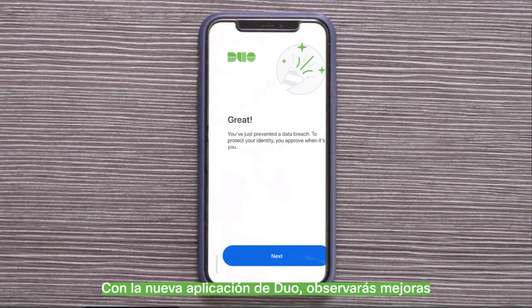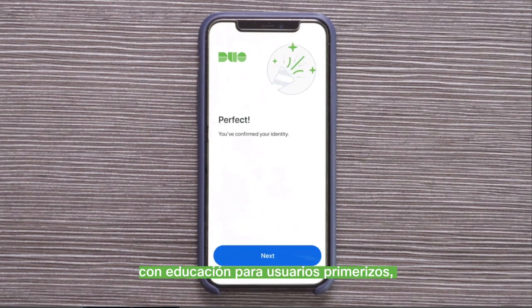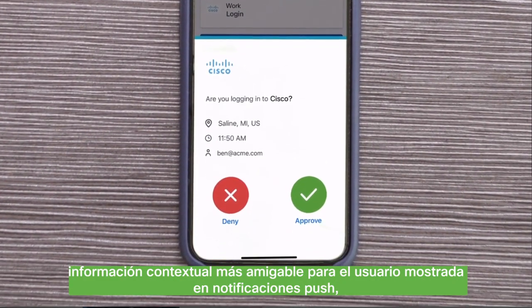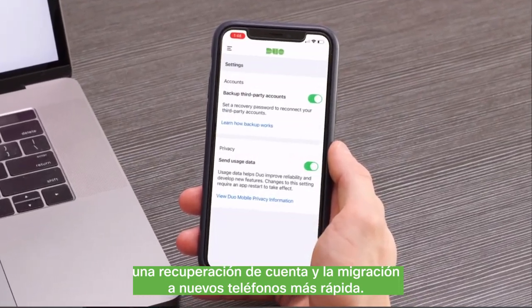And with the new Duo Mobile App, you'll notice enhancements such as easier enrollment with first-time user education, more user-friendly contextual information displayed in push notifications, and faster account recovery and migration to new phones.